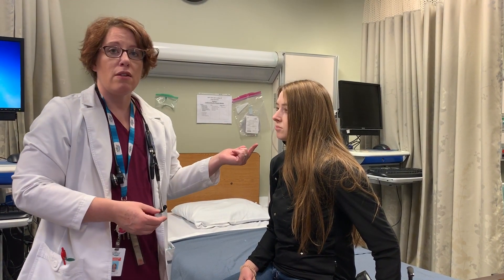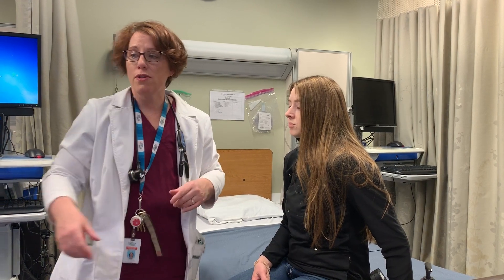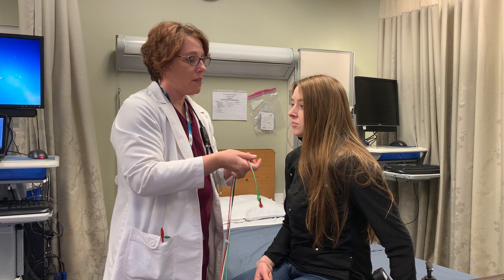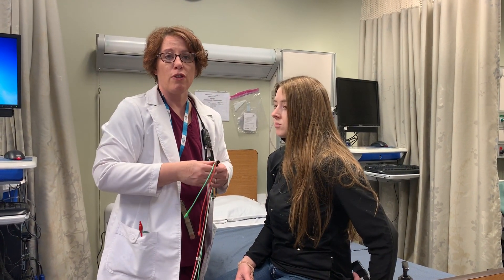I can also talk to the person playing the patient through the computer. We can also hook up cardiac leads and put cardiac rhythms onto a screen for students to look at.